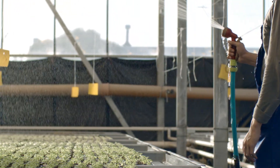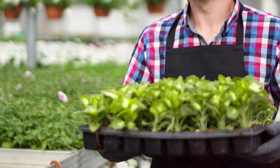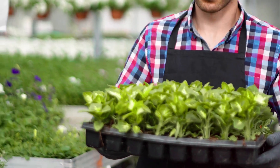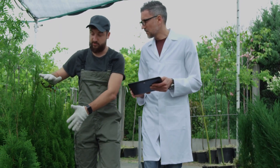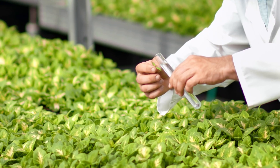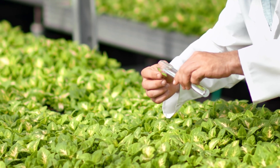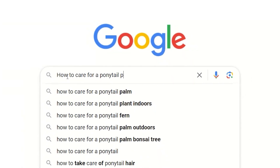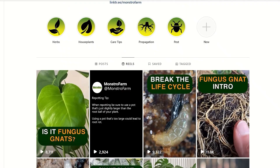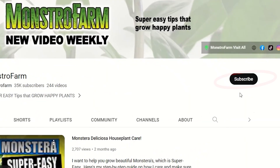The number one thing that the pros do to grow almost perfect plants is that they take the time to learn the needs of their plants before starting to grow them. They ask other growers growing the same plant, look for information in books and online, and like us, go through a lot of trial and error. We can do the same — look for answers from trusted sources online, join helpful houseplant communities, and subscribe to Monstro Farm.